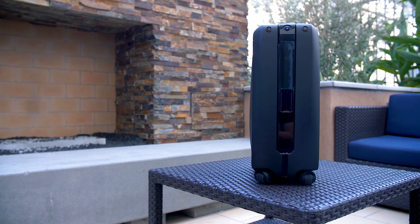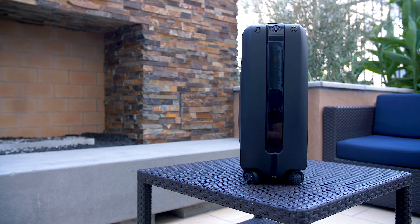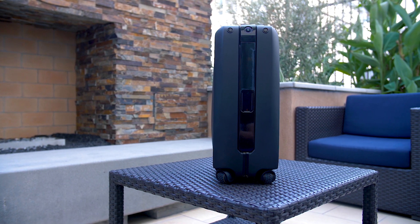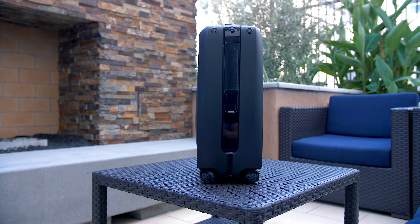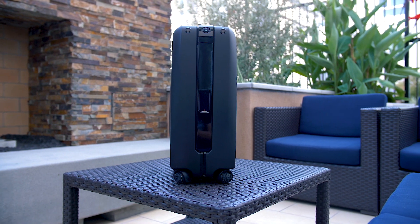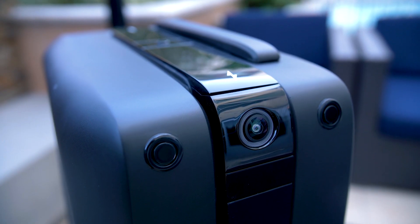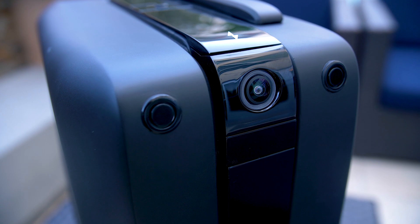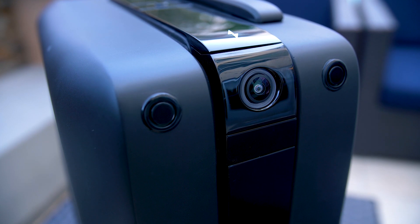Say hello to the Ovis by ForwardX. Ovis is a self-driving suitcase — it's a suitcase that will literally follow you based on a number of different sensors and cameras built into the handle and into the side of the suitcase itself. It uses computer vision, or what they call vSLAM, which is simultaneous location and mapping, and they also add on top of that neural network algorithms developed in-house.